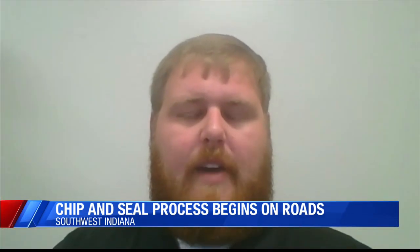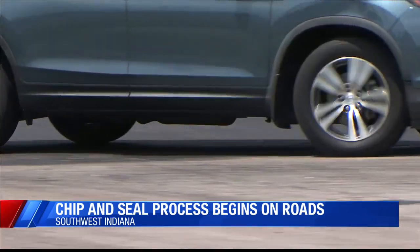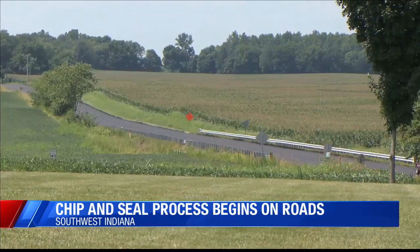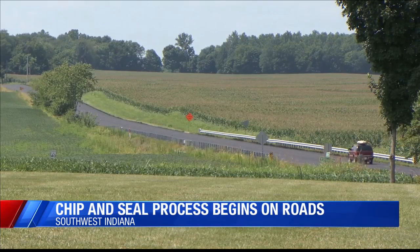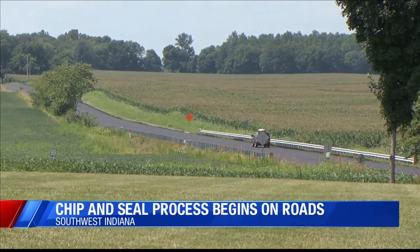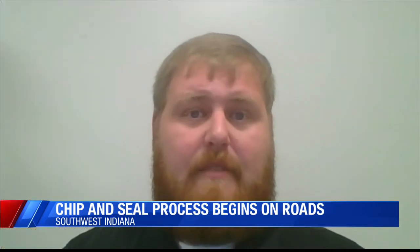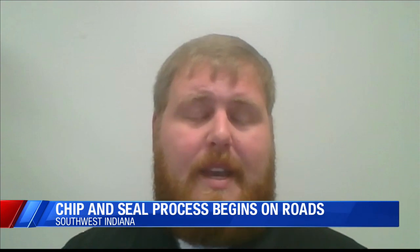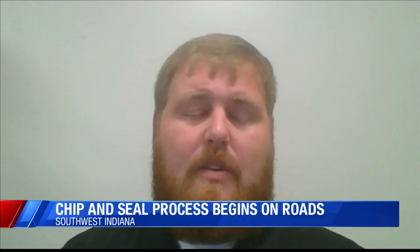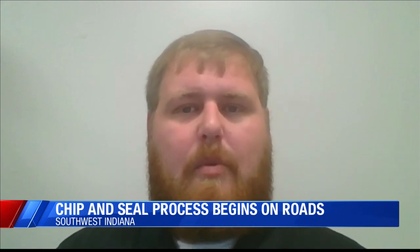Chip and seal is typically used on rural roads carrying lower traffic volumes. The process is cheaper than resurfacing with asphalt or concrete pavement, but not as long lasting. "It provides a real bang for the buck. It's something that a lot of state DOTs have been using for several years, and it's something that provides a really good value to the taxpayer."